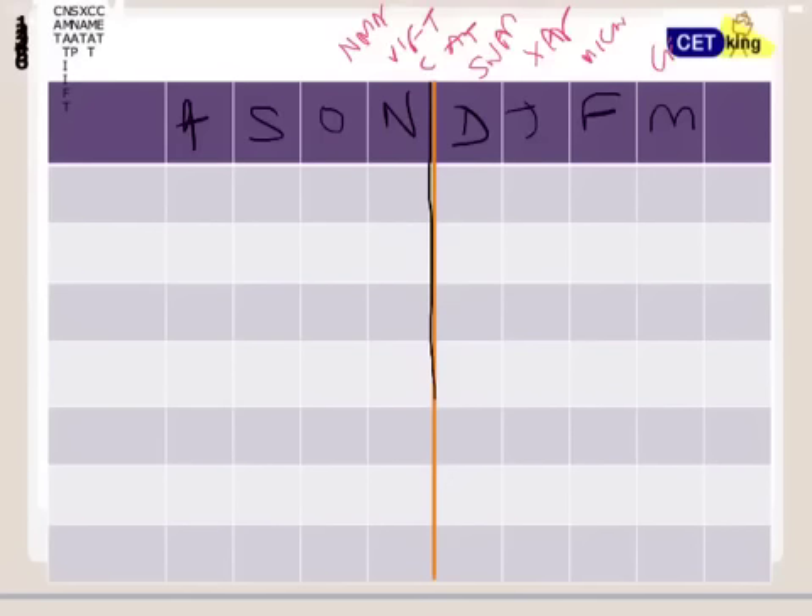We have exactly 100 days remaining for the exam — a few days left in August, then September, October, and November. That's what the planning looks like. Now there are two kinds of students: one who have already started preparation long back, maybe taken CAT earlier and are mostly done with basics; and a second kind who have just started and are trying to pick up the pace.